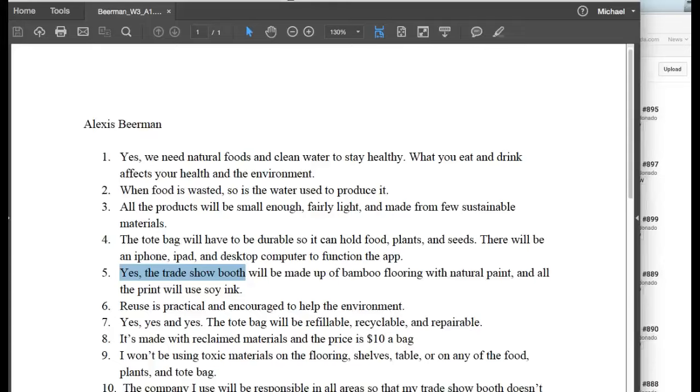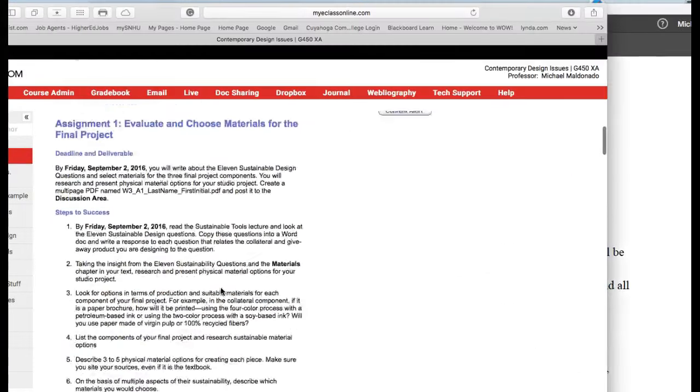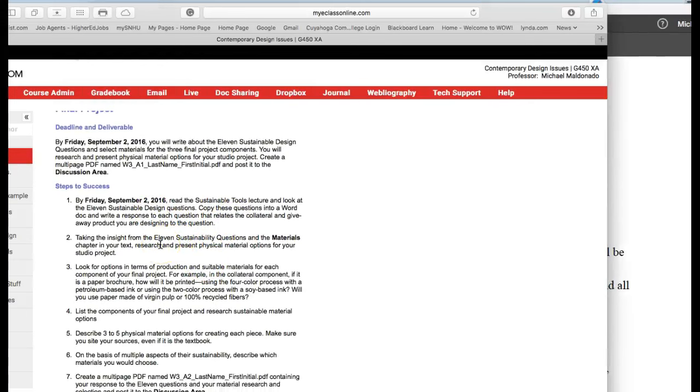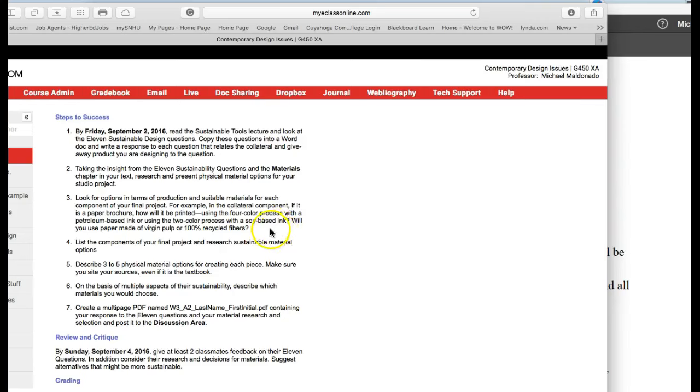Let's take a look at what's missing in your assignment. You have the 11 questions up here, and you also have this: look for options in terms of production and sustainable materials for each component of your final project. You're supposed to give us options for materials for your trade show booth, your collateral piece, and your giveaway. The assignment asks you to list three to five physical material options for each piece.